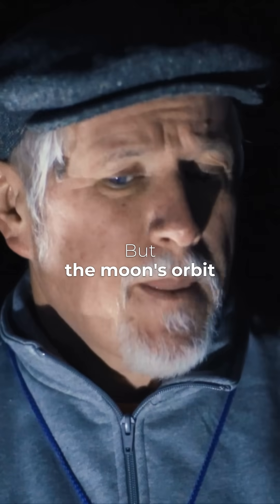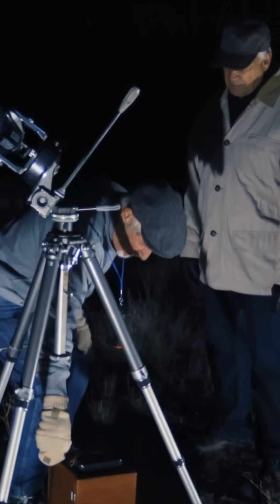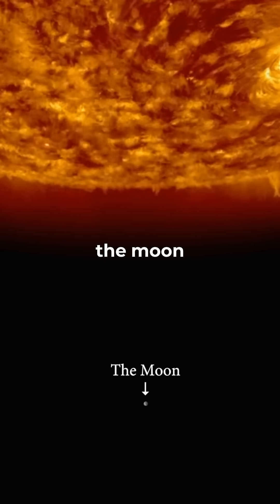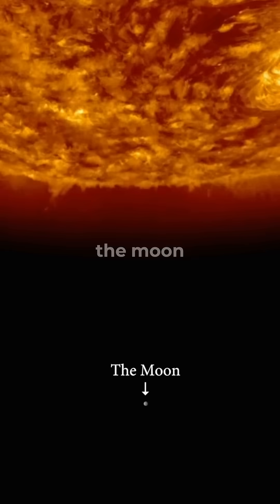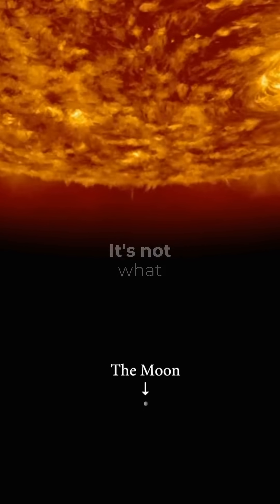But the moon's orbit is different — it's a little tricky. I'll try to explain this best I can. The sun is 400 times larger than the moon. So if you had a ball the size of an inch across, that would be the moon, and the sun would be 400 inches across. It gives you a bit of a scale. That's not what we see, though.